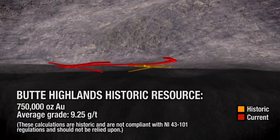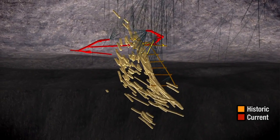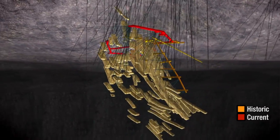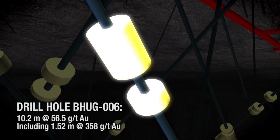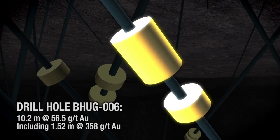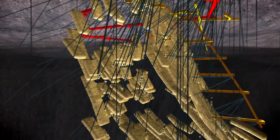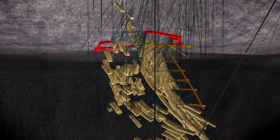Drilling from an 86-hole underground drill program was designed to outline the first of several years of mine production, focusing on the upper portion of the mineralized block. Highlights include a 10.2-meter interval grading 56.5 grams per ton gold, including a 1.52-meter interval grading 358 grams per ton gold. Timberline's 50% joint venture partner is funding all development costs, while Timberline's share of costs will be paid out from future mining proceeds.